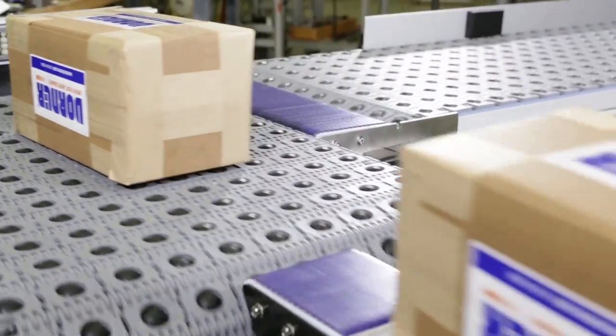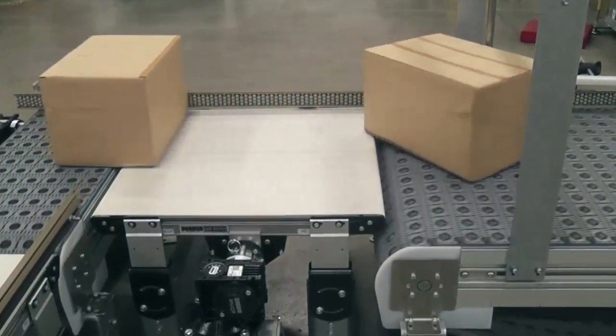3200 Series Conveyors with ARB Technology — innovative conveyance technology for merging, diverting, and aligning of product.